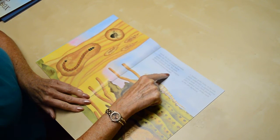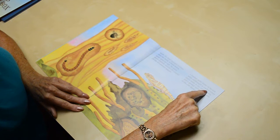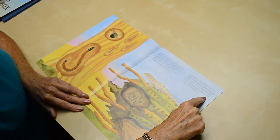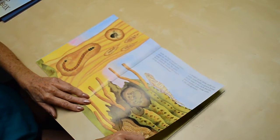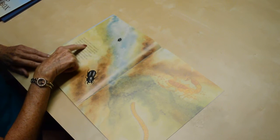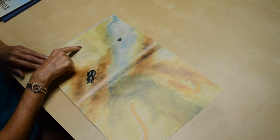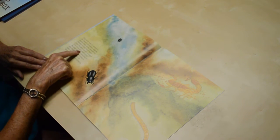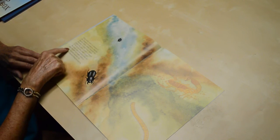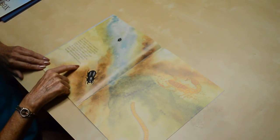On top of a downed Saguaro, a banded gecko basks in the sun, while underneath, a cactus mouse stores seeds in its cheek pouches, and the spotted night snake curls in the cool darkness. Deep inside, the water is released as the Saguaro decomposes, and the aquatic beetle swims through the channels. A large hister beetle probes the dark tunnels in search of fly larvae and small insects. The striped-tailed scorpion looks for prey amidst the rubble, while a giant millipede searches for decaying Saguaro tissue to feed on.